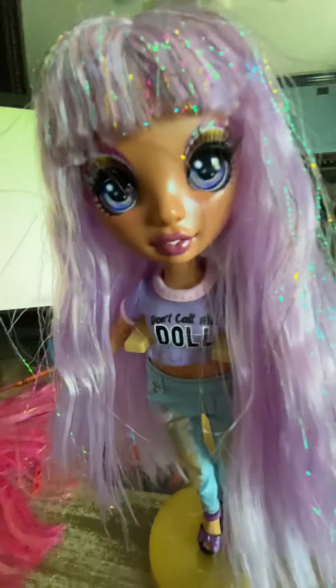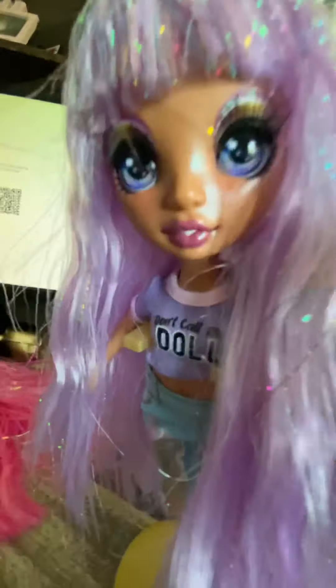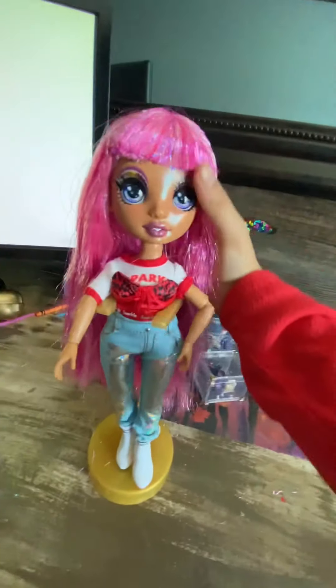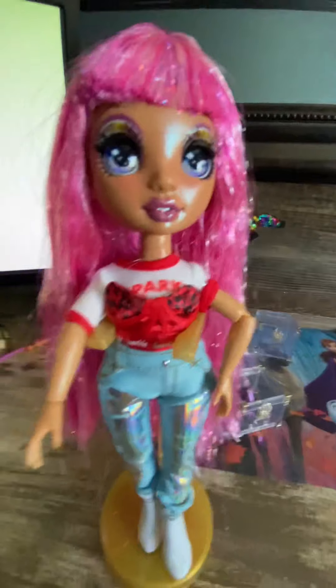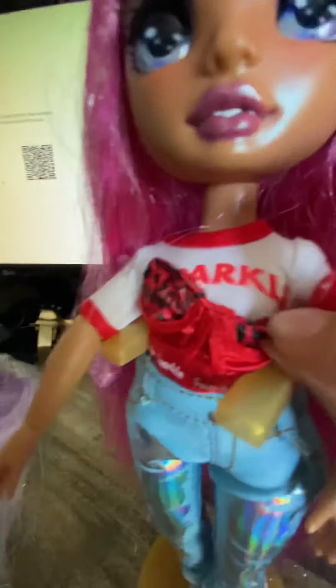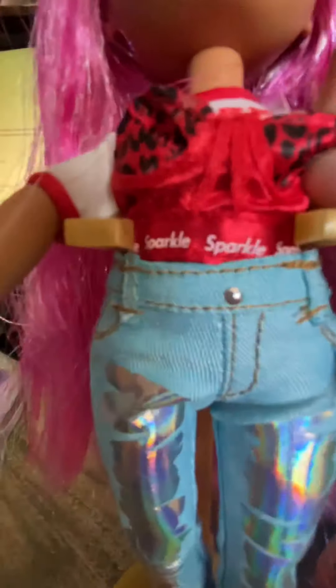Here's how she looks in this outfit — her shirt says 'Don't Call Me Doll,' okay! So this girl does not want to be called a doll. Let's try another one of these outfits. Here's how she looks in this outfit and I love it. Her shirt says 'Sparkle' — it says sparkle — and then this is like a swimsuit top.